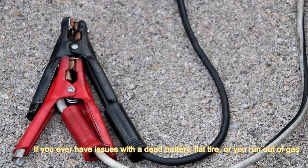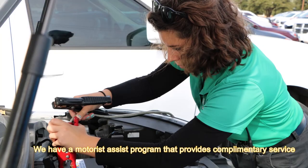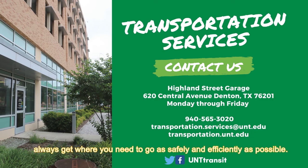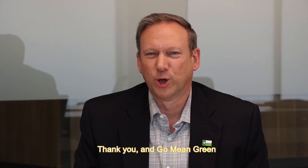Plus, if you ever have any issues with, say, a dead battery or a flat tire or you run out of gas, we're here to help you. We have a motorist assist program that provides complimentary service to help you with any of those types of issues. Your safety is very important to us. We are here for you. We will help make sure you always get where you need to go, safely and as efficiently as possible. Thank you, and Go Mean Green!